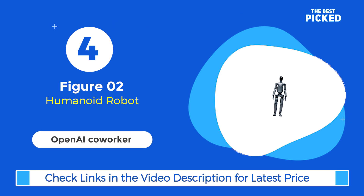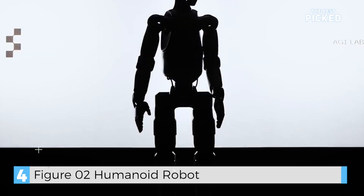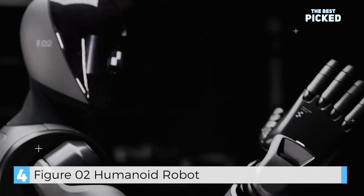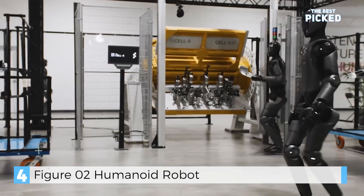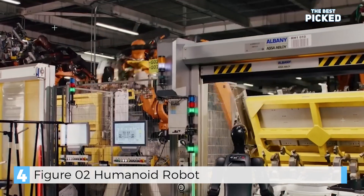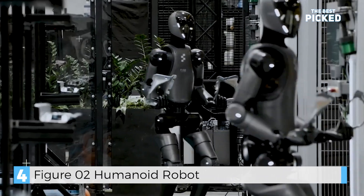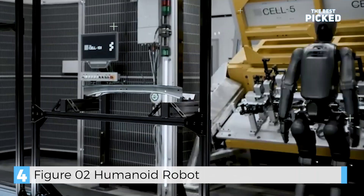At number 4, we have Figure Zero Two, one of the first commercially viable humanoid robots. This robot is designed to work in environments built for humans. It can open doors, use tools, and lift objects with its 10-fingered hands. What's cool is that it's powered by OpenAI, so it can have natural conversations with people. Figure Zero Two is already being tested in BMW factories, and it's set to revolutionize industries like manufacturing and logistics. Imagine a robot coworker like this — would you welcome it, or does it feel a bit too futuristic? Let me know.